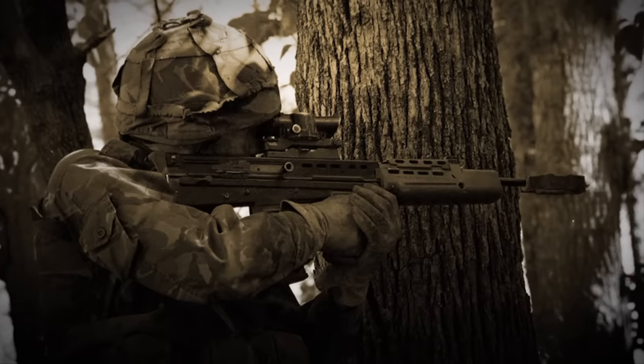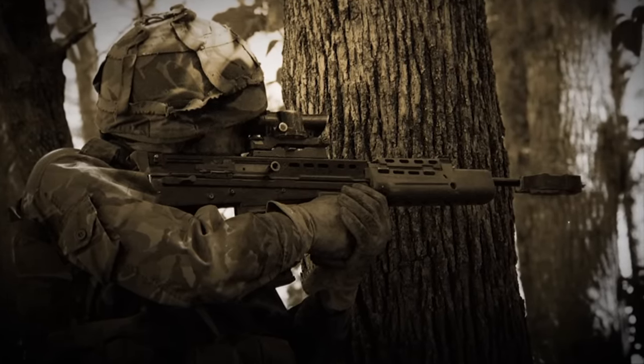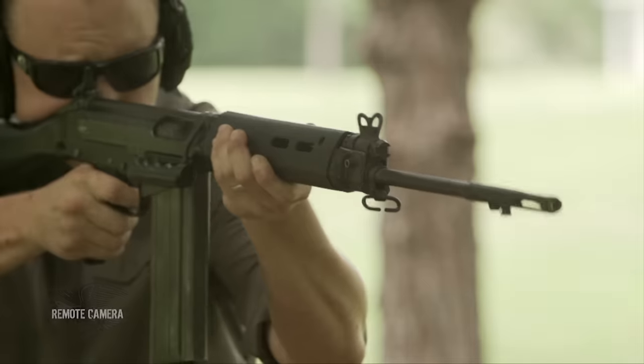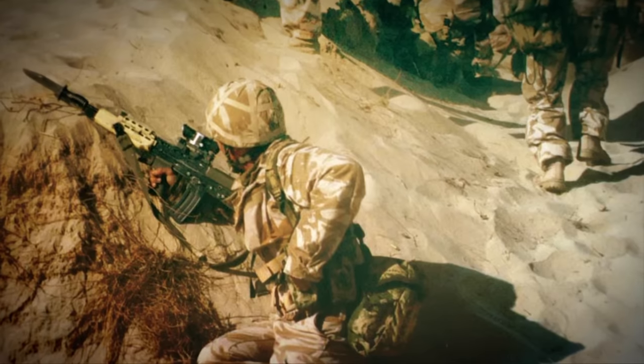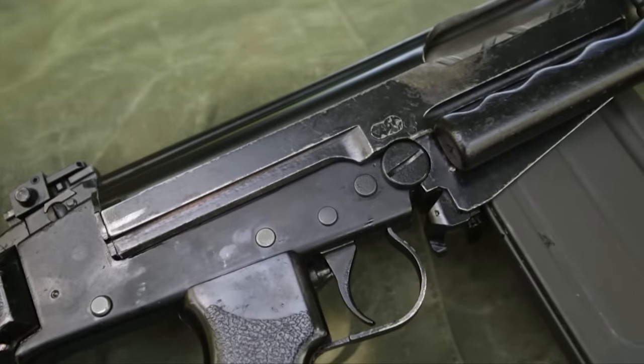The SLR was eventually replaced by the L85 bullpup as made by Royal Ordnance. And it's really a shame that the FAL, the free world's right arm, a symbol of standing up to the tyranny of communism, was just pushed off to a back burner for a modern-looking bullpup rifle. When the British Army went to the desert for the first Gulf War, there were a lot of British soldiers that wished they'd had their SLRs.